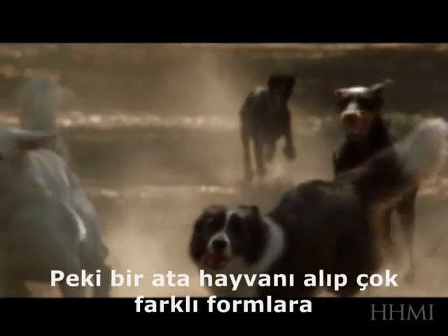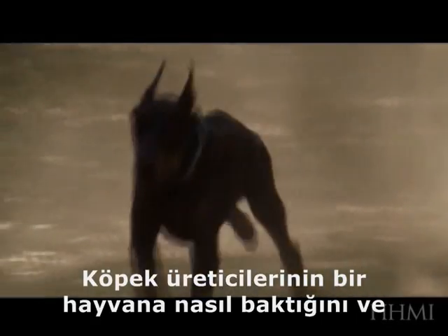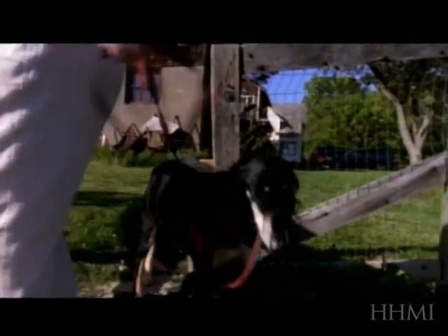So how is it possible to take an ancestral animal and turn it into this broad diversity of different forms? Let's actually listen to a couple of human dog breeders describe how they look at an animal and how they decide what it is they want to do.